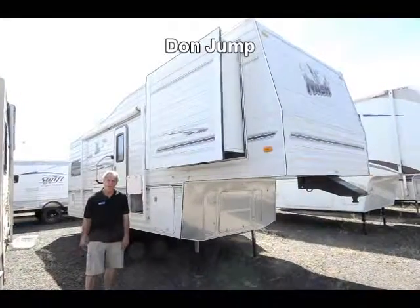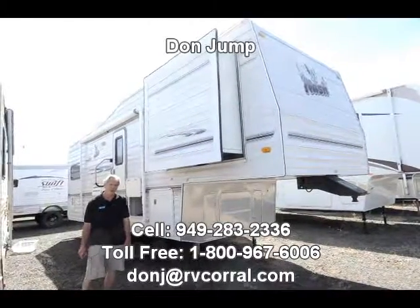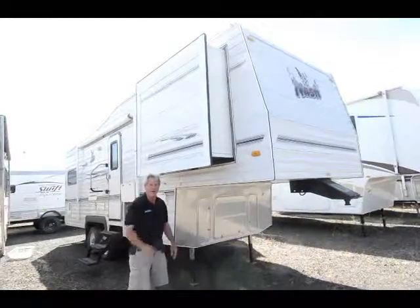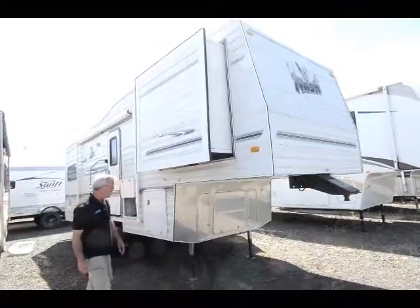Good morning guys, welcome to the RV Corral. My name's Don Jump. I got 29 years of selling fun. Today we're going to start with a really nice starter unit for somebody — a 27-foot Nash fifth wheel, 2003 model.